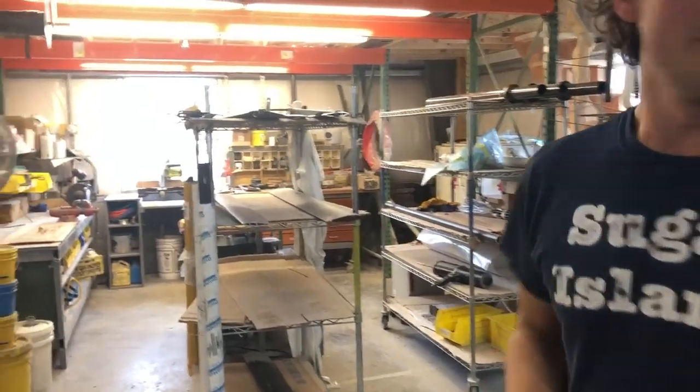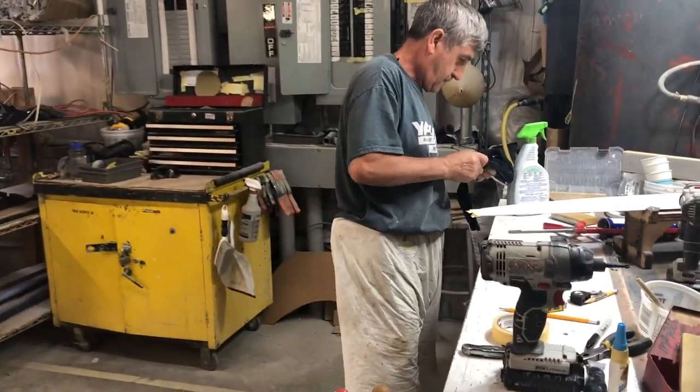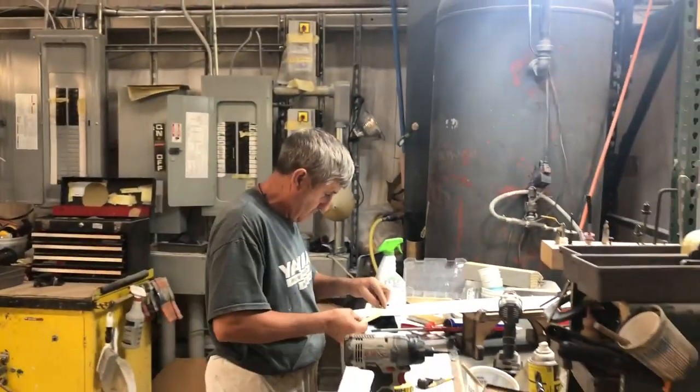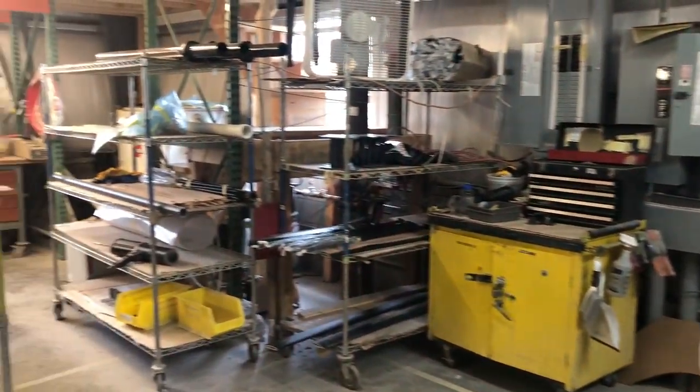Over here in the small parts area, huge thanks to Mario — he's been a hardcore lean thinker in this area. He's actually just patterned out a shelf he's going to be putting up. Every single day there are neat little tricks and things getting done here that are just so cool. Let's go upstairs into the cutting area.